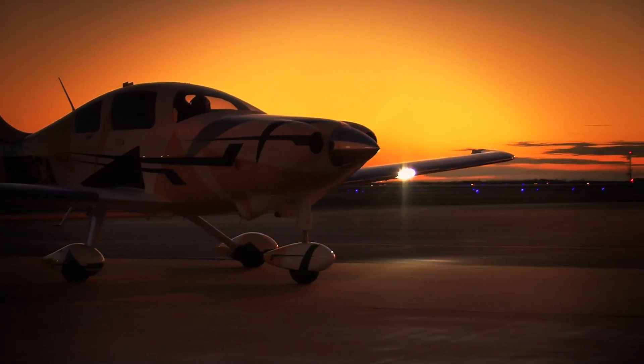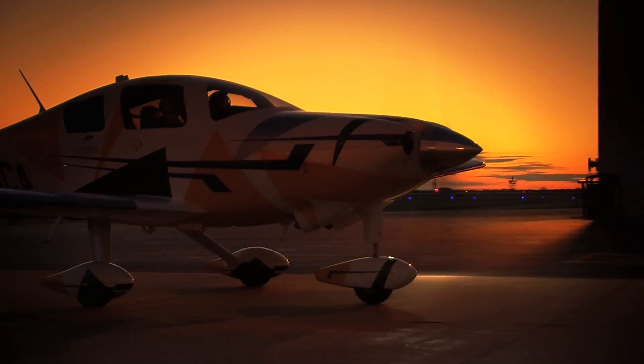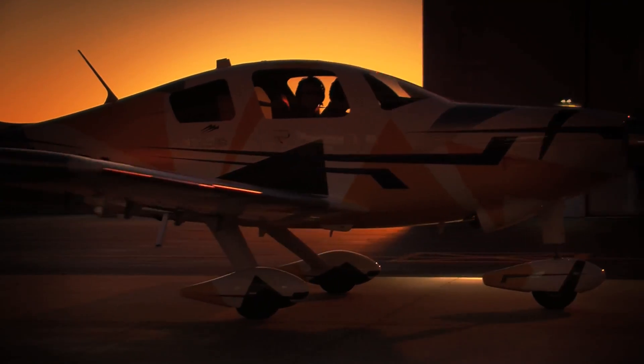The Cessna TTX is the fastest fixed-gear piston in production. It's all about speed, passion, and innovation.